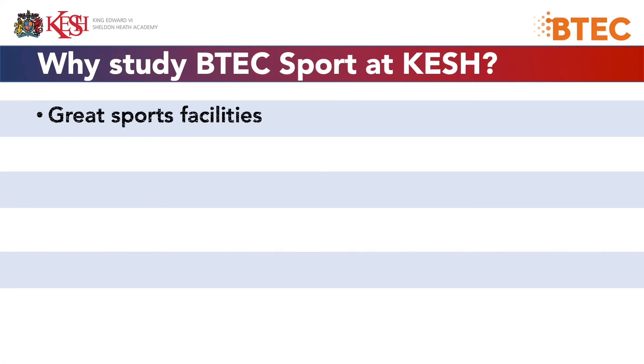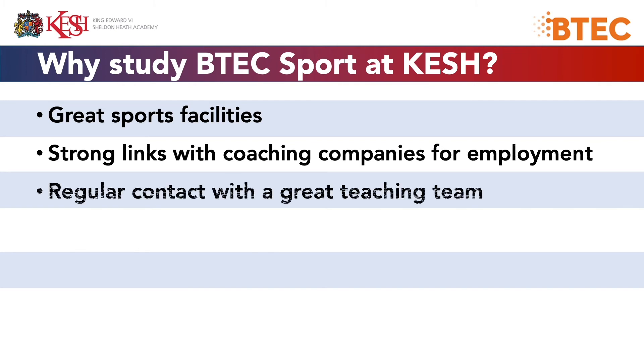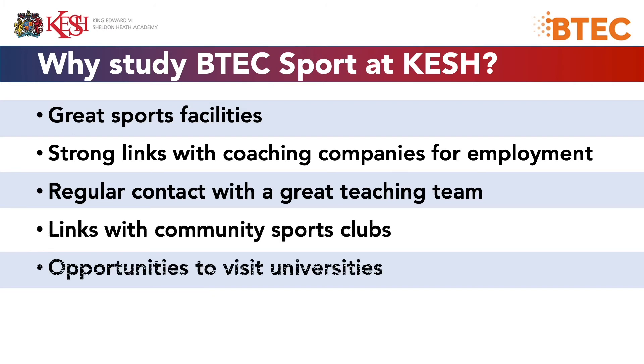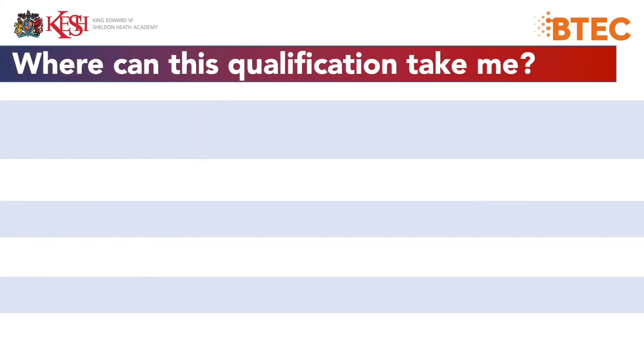So why study BTEC Sport at Keshe? As you'll be aware, we have great sports facilities, strong links with coaching companies for your employment, regular contact with the great teaching team, links to community sports clubs, opportunities to visit universities, and links to Burnham schools.